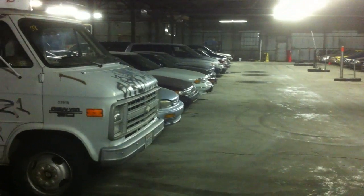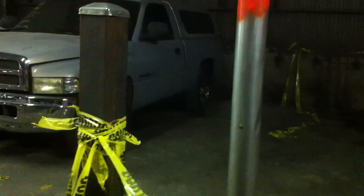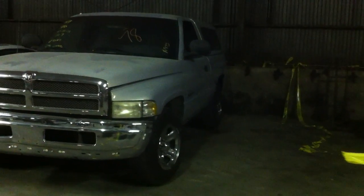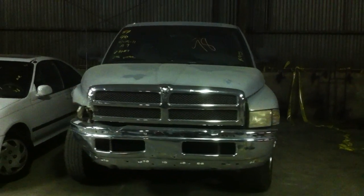Right now we're looking all the way down row three. This is row four, beginning with the 1998 Dodge Ram pickup. The cars are numbered — if you look on the top of the bidder sheet you'll see rows one, two, three, and four.